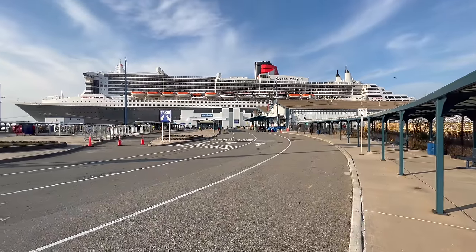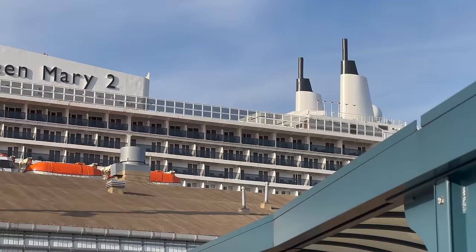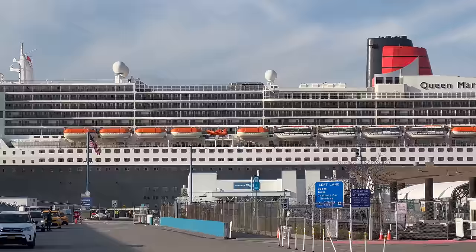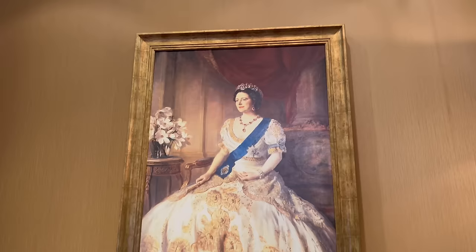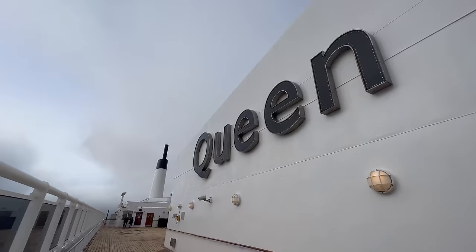Welcome to Queen Mary 2. This incredible ship is the only ocean liner remaining in service in the world today and she is very proudly owned and operated by Cunard Line. I have wanted to cruise on here for years but for a number of reasons I've never made it on board until today. I've just completed a seven night transatlantic crossing from New York all the way to Southampton and what made this even better was the ship was looking beautiful for Christmas. I have ticked off a massive item on my bucket list.